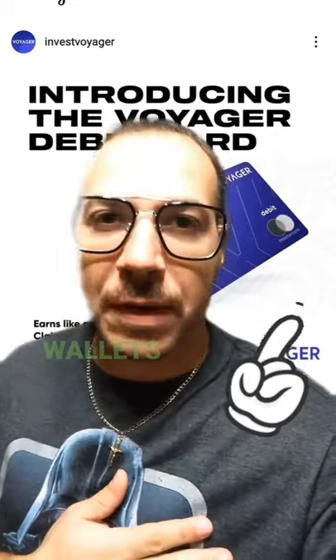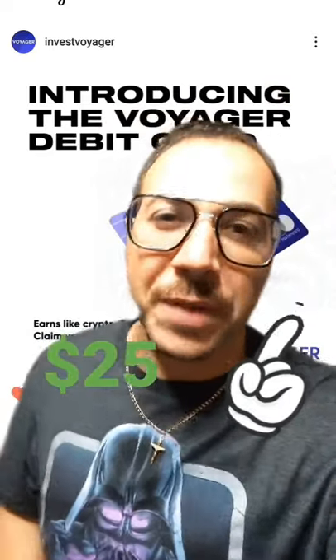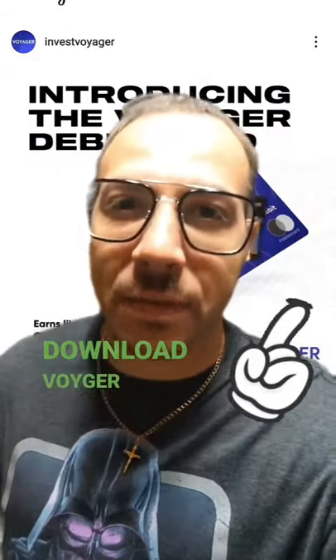Voyager is one of my personal favorite wallets that I use, and this just makes it so much better. Get $25 in free Bitcoin by using the link in the comments to download Voyager right now.